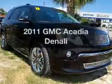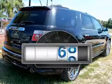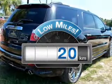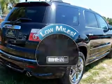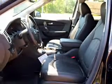Check out this 2011 GMC Acadia. This is the set of wheels you've been looking for. Get more for your money with this vehicle that features low mileage and dependability, with a solid 6-cylinder engine that responds smoothly to its 6-speed automatic transmission.